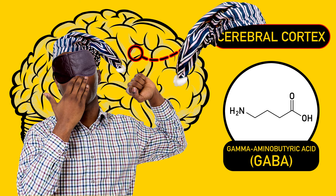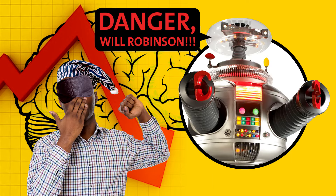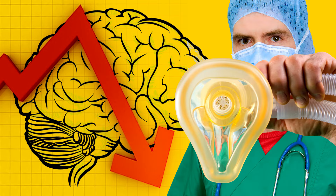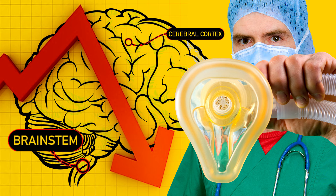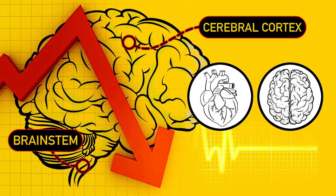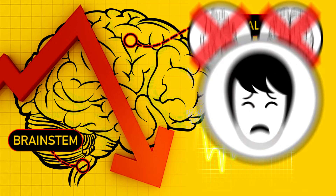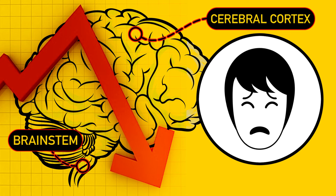But as you might imagine, bringing the brain down to such a low level of activity can be a little dangerous. Too much, and the drugs could slow down activity not only in the consciousness-controlling cortex, but in the brainstem itself, which could stop a patient's heart and cause serious brain damage, or even death. But too little of the drug, and the patient might wake up.